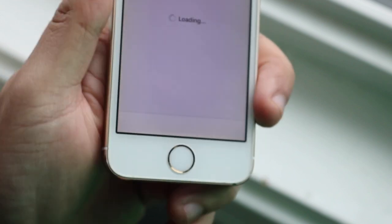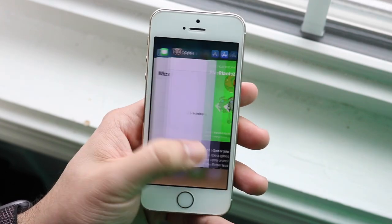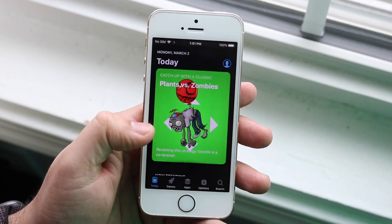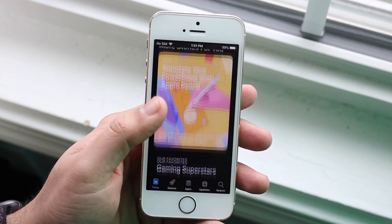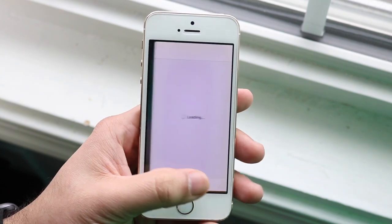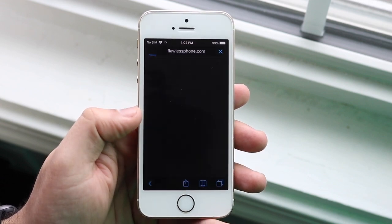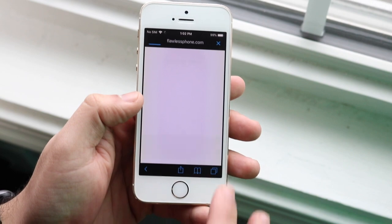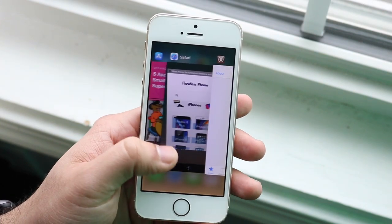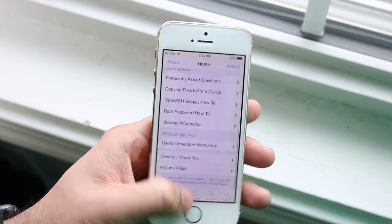The next tweak is called Gestures 10s - I may have said Gestures 12 before but I'll leave a link in the description. This brings iPhone X and iPhone 11 swiping gestures to an older device like the iPhone 5s. I even made a separate video on my second channel about it. It's completely free, and there's also a paid version. It lets you swipe up to get into the multitasking panel, swipe up to exit an app, and swipe between apps. It's honestly the first thing I install whenever I jailbreak a device.